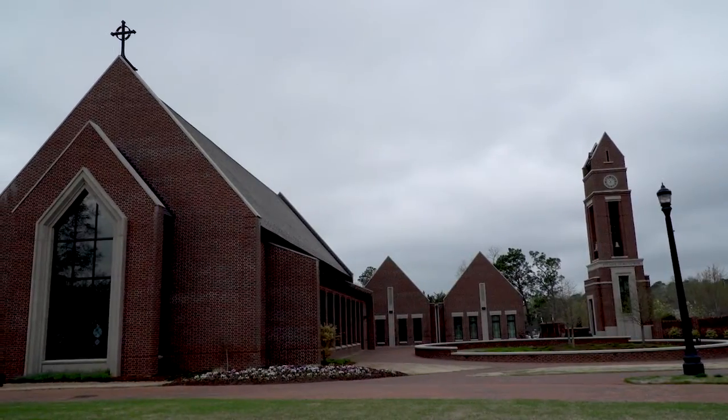Welcome to Butler Chapel for the beautiful stained glass windows. We are a Christian-based university, so we do have optional worship services for students every other Sunday and some Wednesdays as well.